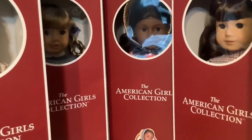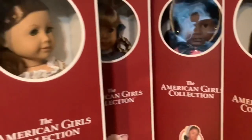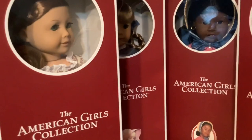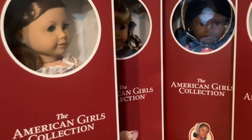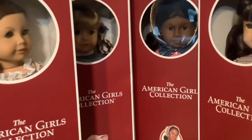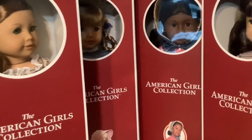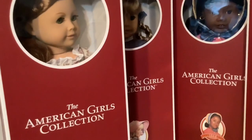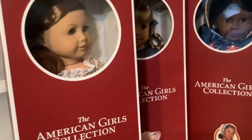Now, if you're making the choice between the 35th anniversary Josefina and the Be Forever one, I definitely think the 35th one is the better version of her. But as someone who already had the Be Forever, it just didn't make sense for me to purchase her.